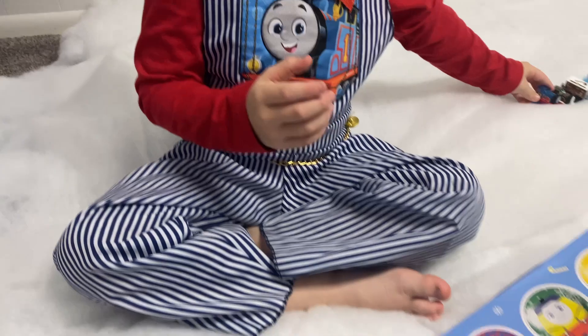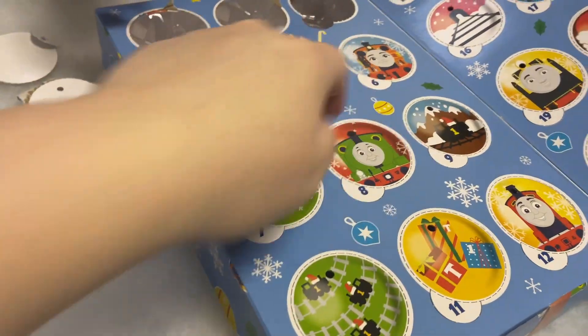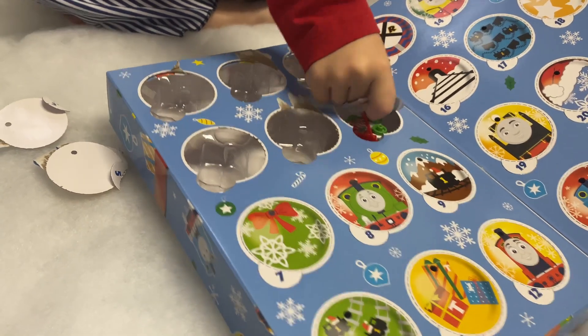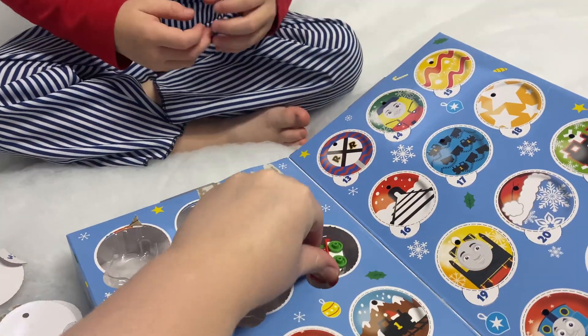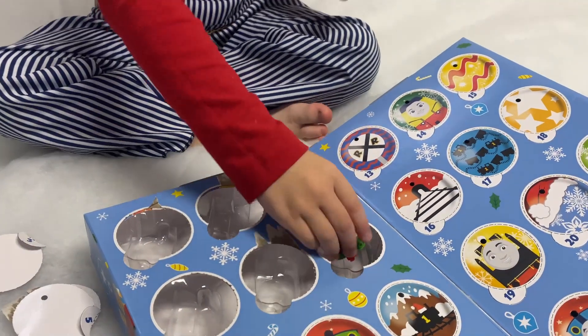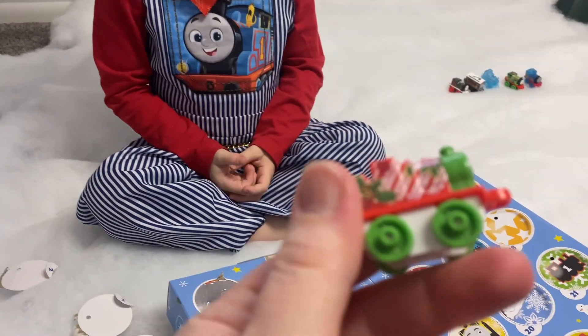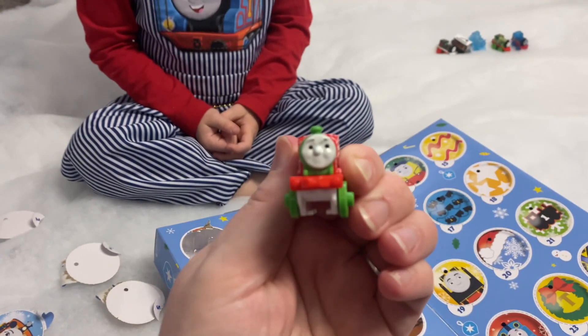Okay, number six — it's upside down, go ahead. Who's in number six? Who's that? It's James! Present James! Yes, present James!